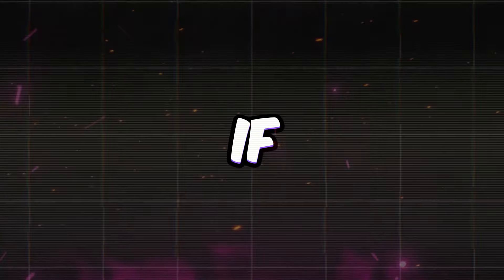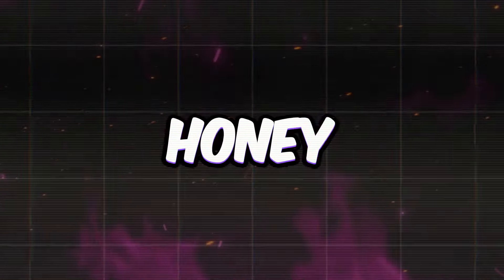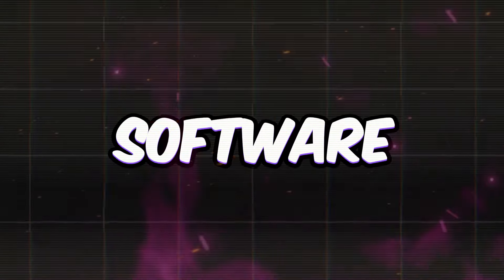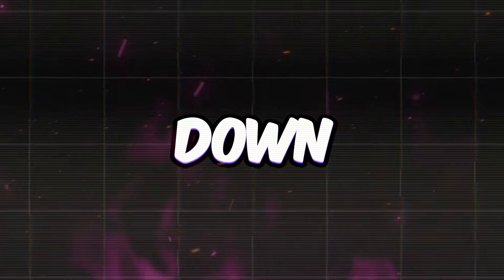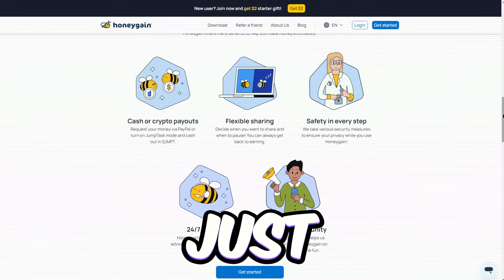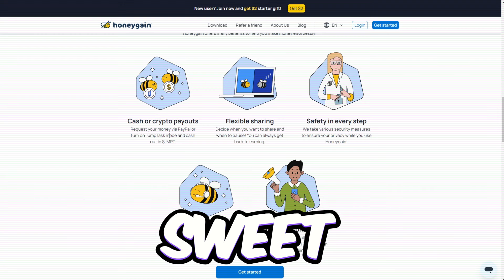What if your internet's dragging? Try reducing the number of devices connected to Honeygain. Move closer to your router and make sure there aren't any software restrictions slowing you down. You can cash out whenever you want because the minimum withdrawal limit is just 20 bucks. Plus, when you sign up, they toss you a sweet $7 bonus.